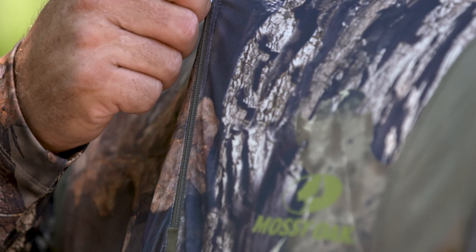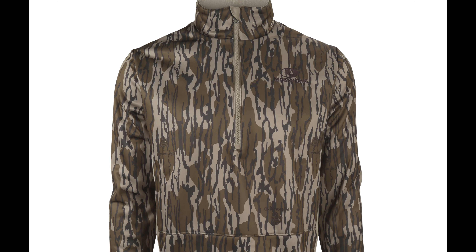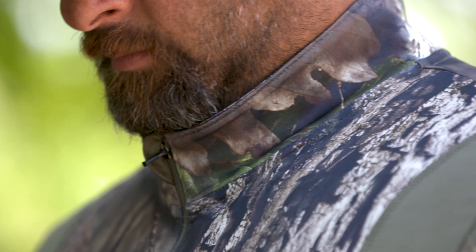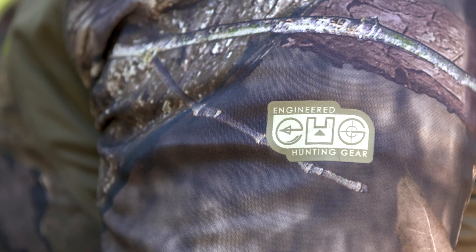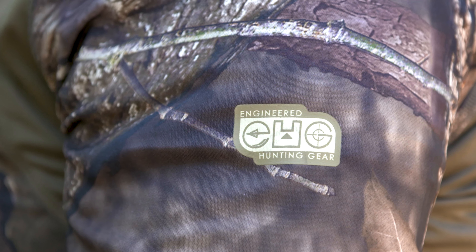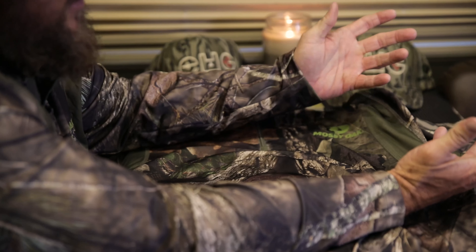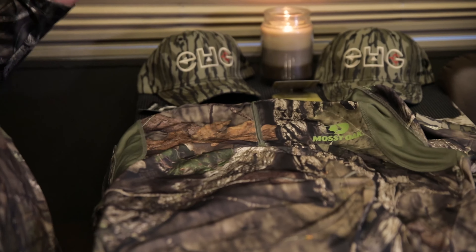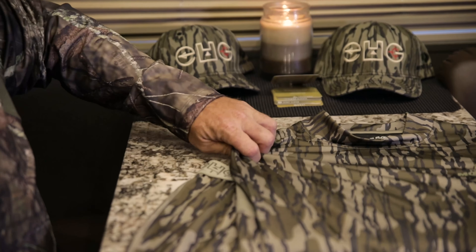You got it in a base layer, quarter zip, you got it in Bottomland, you got pants and shirts, and you got this — Mossy Oak Break-Up Country. It's double-stitched in the seams, it breathes, it's antimicrobial, it's got Scent Slayer — ain't nobody got that, I promise you. It's water resistant, it's windproof. I can't even tell you how good this stuff is.